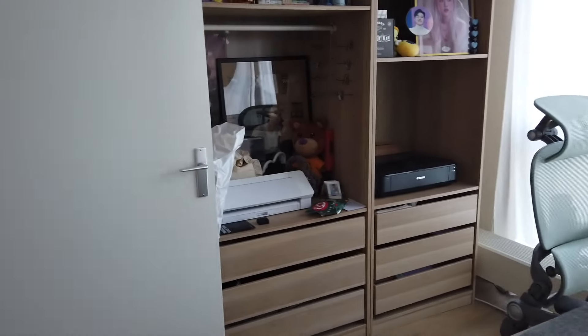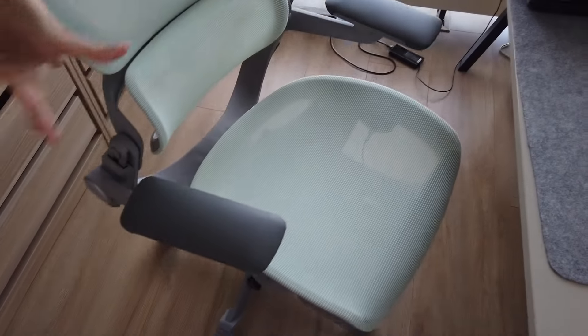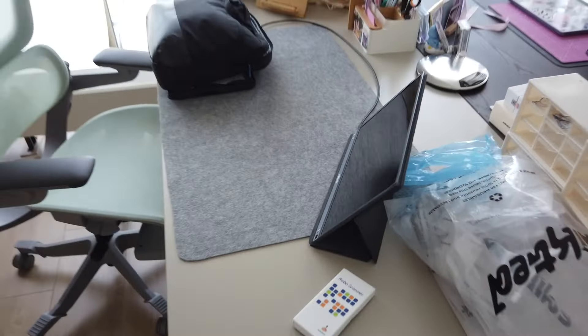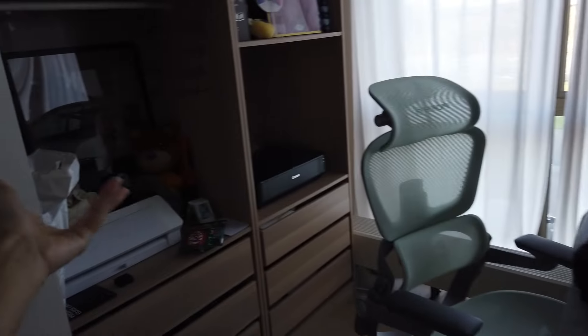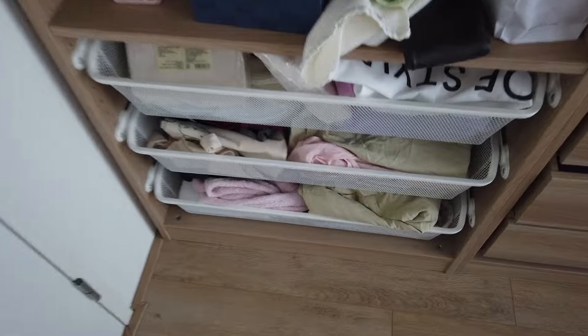My side of the office is where we spend most of our time because we both have to work. This is my lovely Hinomi chair that I adore — hashtag sponsored. This is my lovely desk and I'm bringing this home with me. I'm also bringing this big closet with me because it's all brand new — we only lived here for two years. This is basically my office closet and I did a lot of decor here.